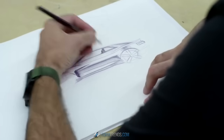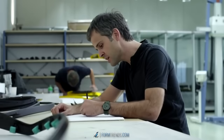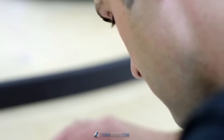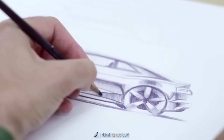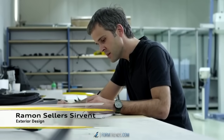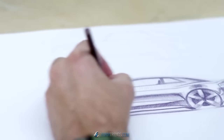Once a designer has a pencil in his hand, he's working in his dream job. Never stop — it's true. It's the fastest way to express your ideas. The best subject is the sports cars, because they have better proportions. It's low, it's wide, and it looks quite good.